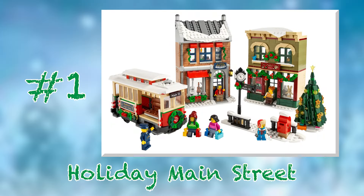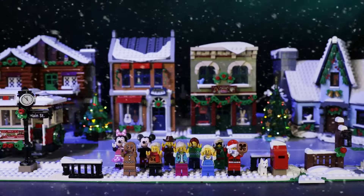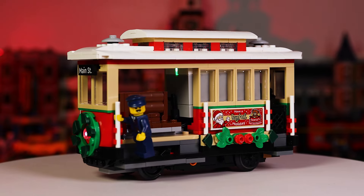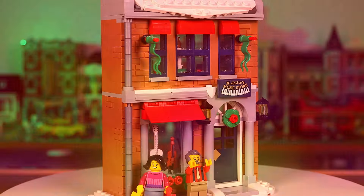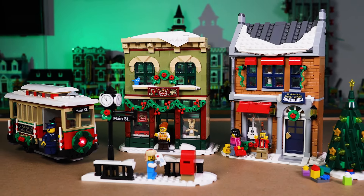And at number one is set number 10308, the Holiday Main Street from 2022. This set was also heavily featured in my 2023 video, and I fell in love with it instantly. It just feels so complete, giving you two buildings and an incredible holiday tram. I kid you not, this tram is one of my favorite LEGO creations ever, and adding a motor and lights extends that magic even further. The toy shop and music store are both timeless and festive storefronts that have holiday window shopping written all over them. We're also given another lovely Christmas tree and a small build with a street sign and mailbox. These add so much to the atmosphere and make this set really feel like the complete package. I firmly believe that if you could only own one Winter Village set, this would be the one to get.